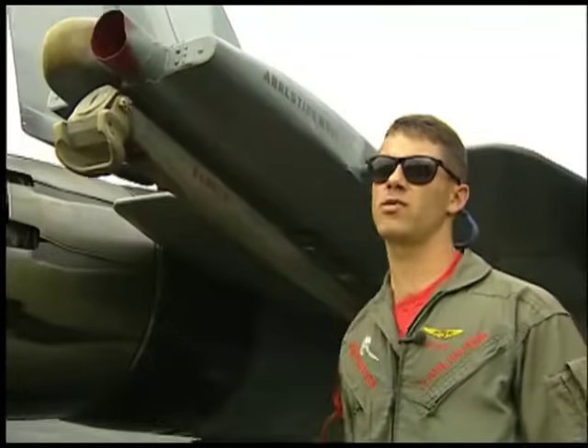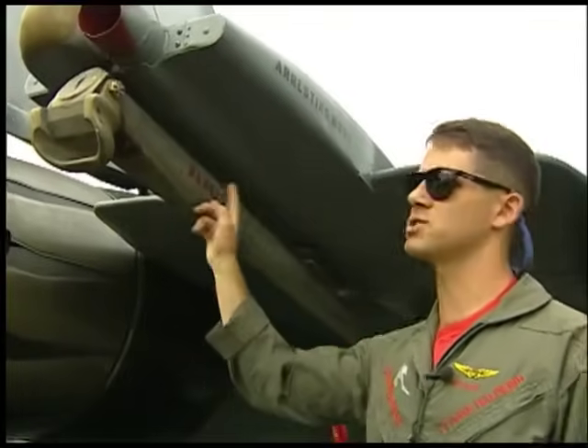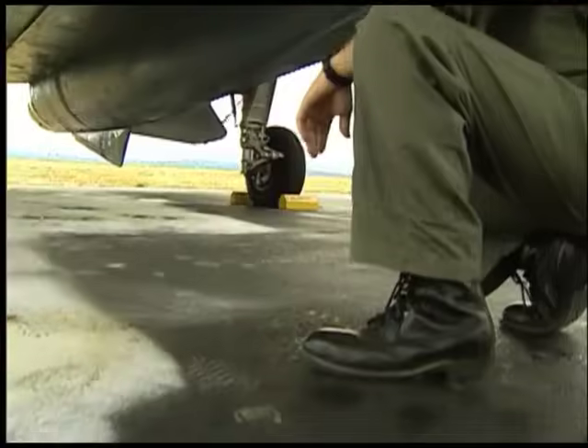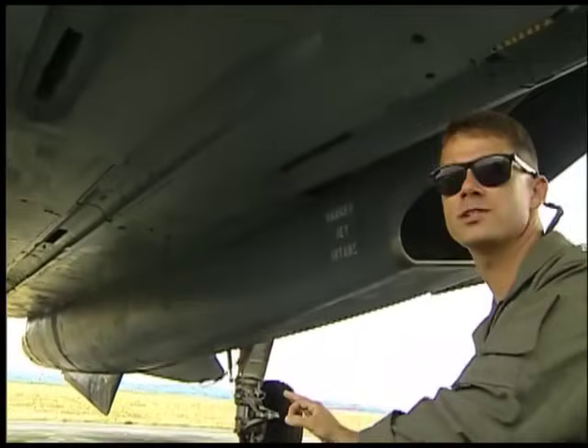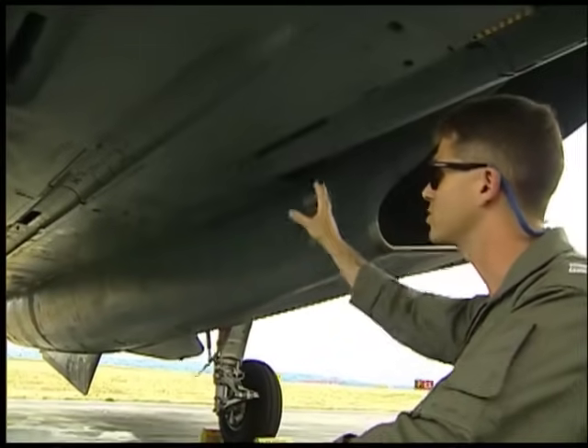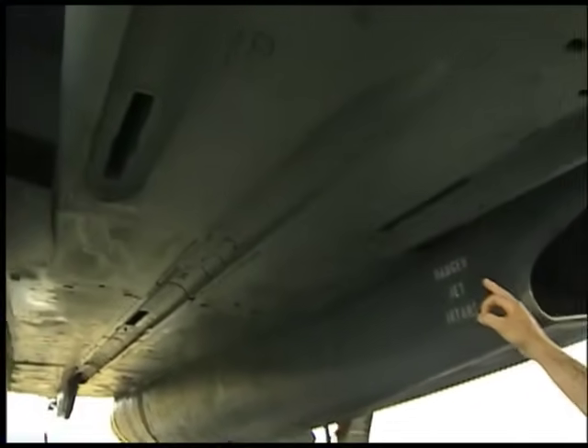This right here is what separates naval aviators from everybody else in the world — this is the tail hook. This is what we use to catch a wire on the ship. This is the belly of the aircraft, and this is one of the other places where we can carry weapons. We basically have four stations underneath here where we can carry air-to-air or air-to-ground weapons.